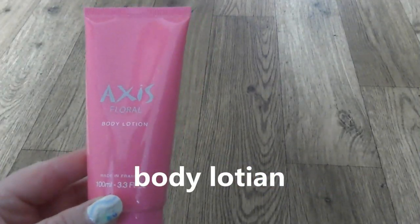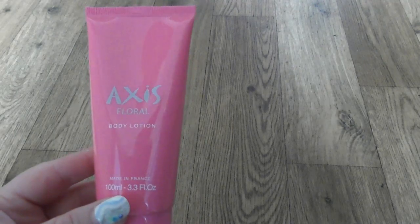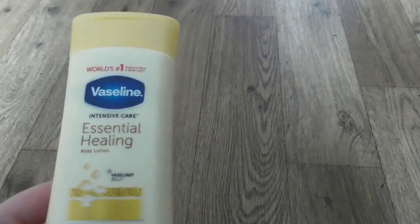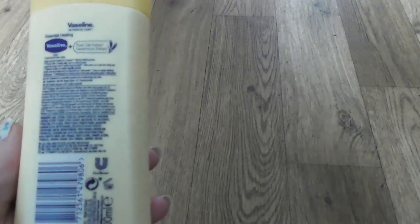Axis floral body lotion - that was in one box with a perfume but I finished the perfume. That was again a present from Rosen to me, and just now I have the body lotion, still not been used. And Vaseline Essential healing body lotion, intensive care. That one keeps dry skin - heals it for three weeks without feeling greasy. This body lotion absorbs very quickly in the skin, and that's good. I like when the cream absorbs quickly.